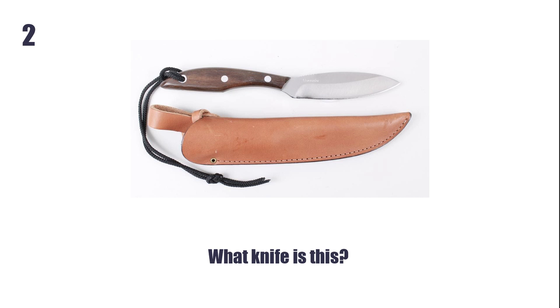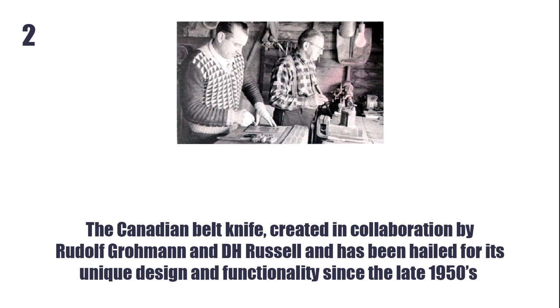What knife is this? The Canadian Belt Knife, created in collaboration by Rolf Gorman and D.H. Russell, and has been hailed for its unique design and functionality since the late 1950s.